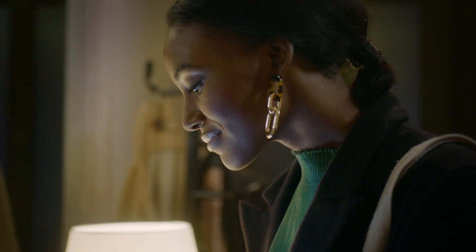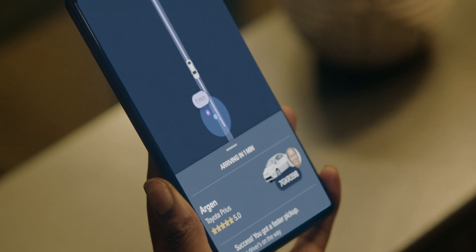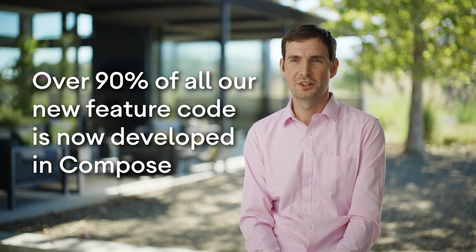Developers like working with modern tools, and that's why Compose is a key factor for hiring and retaining talent. Over 90% of new feature code is in Compose, and we plan to increase that number in the future.